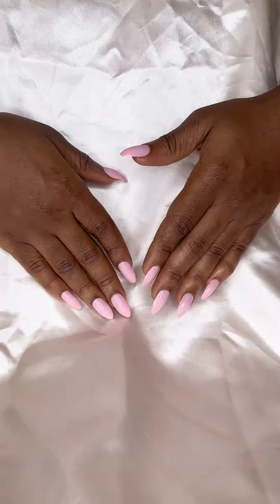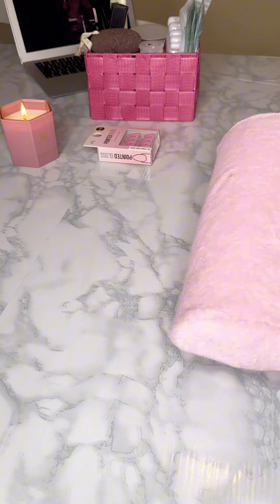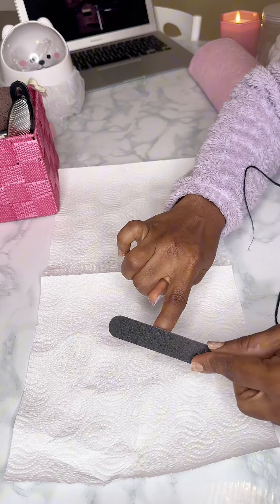Hi dearest and welcome to another episode of Beauty on a Budget, where we get ourselves dolled up without breaking the bank. Today we will be getting our nails done for less than 2 euros.